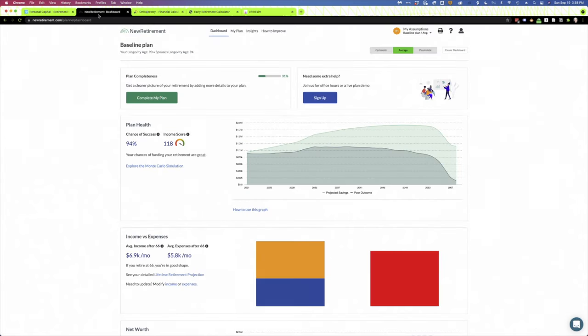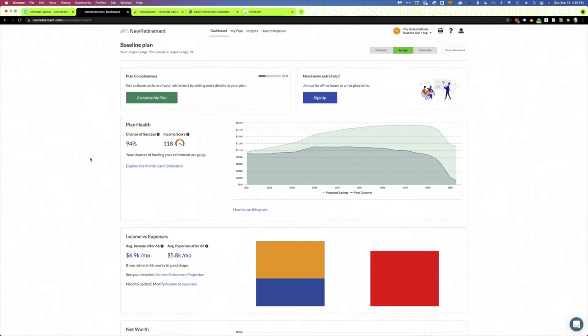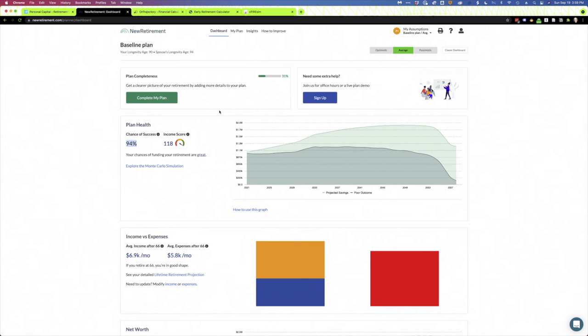Number two is New Retirement. This is another demo account I've set up with about a million dollars in it. I really like New Retirement — I know the founder, Stephen Chen, and several of the folks that work there. They're investing a lot of time and money into building out this tool. Once you get it set up, you get this dashboard, which shows you — not unlike Personal Capital — the chance of your retirement money lasting through retirement, and what they call an income score. What I want to show you is just how detailed this tool is.